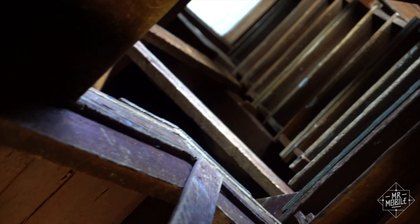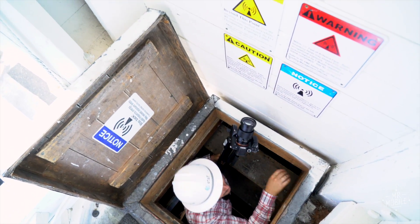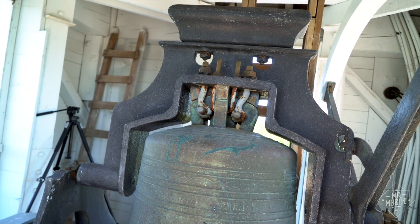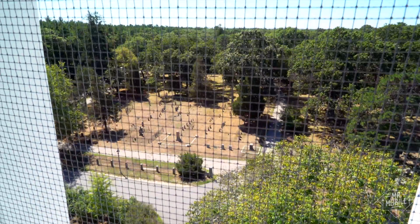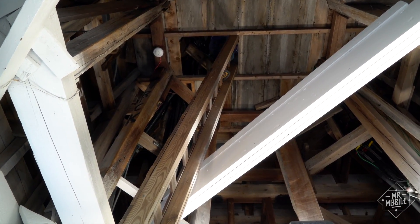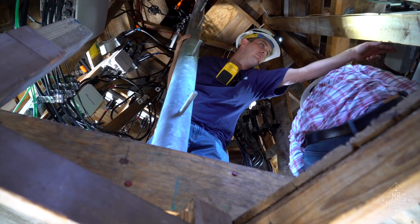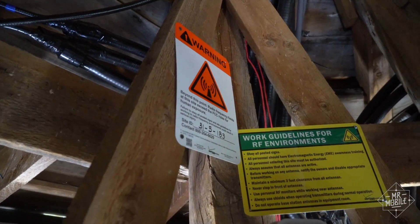We follow the cables up some narrow stairs — and I do mean narrow. The hard hat isn't just for looks. We come to the bell tower. The bell is real, and it still works. Continuing up an even smaller ladder to the base of the steeple itself, this is where the magic happens — magic you can hear on the audio feed here. That's the sound of one of the camera's poorly shielded components reacting to the radio frequency energy up here.